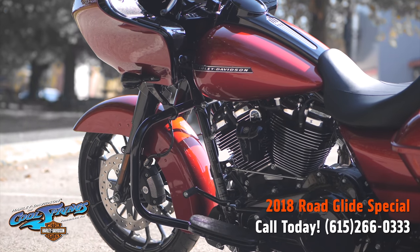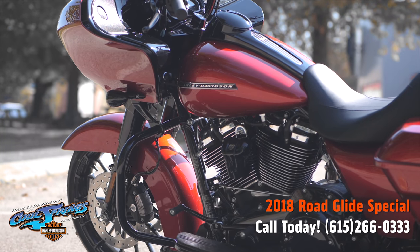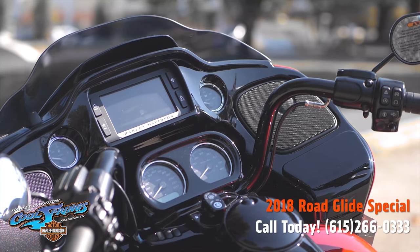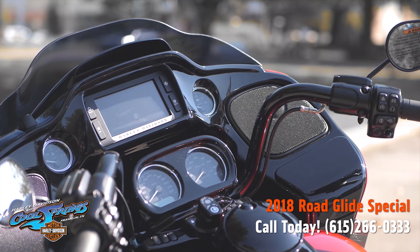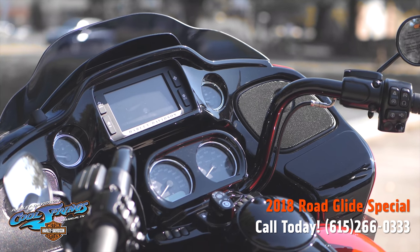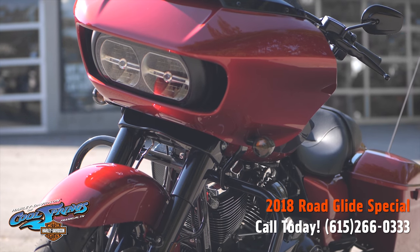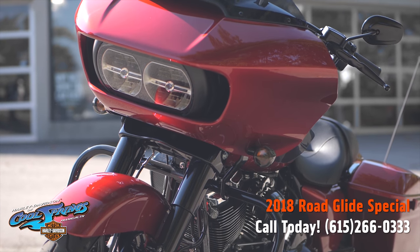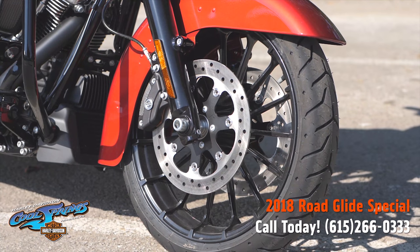They have the big 6.5 touchscreen and are ready to take you to California at a moment's notice. There's no ride like a Road Glide. You should come in to the dealership and look at these bikes for yourself so you can truly appreciate what they've done to these special models.